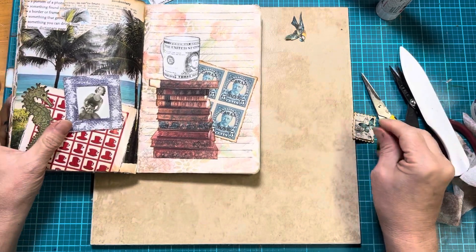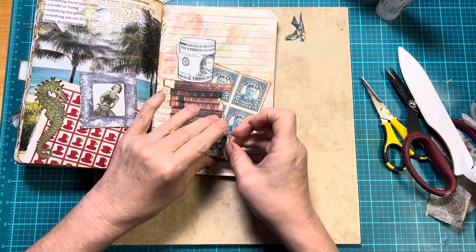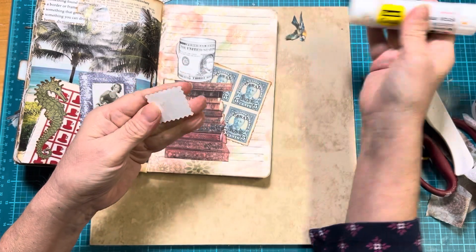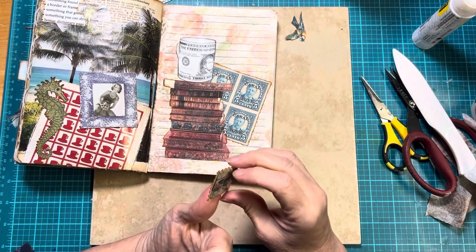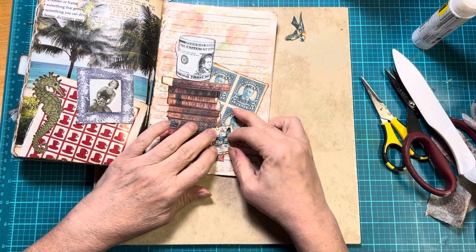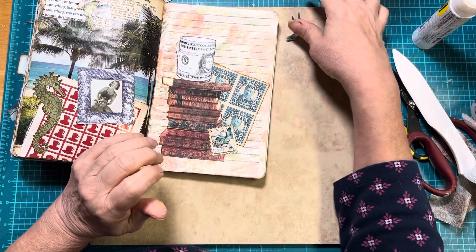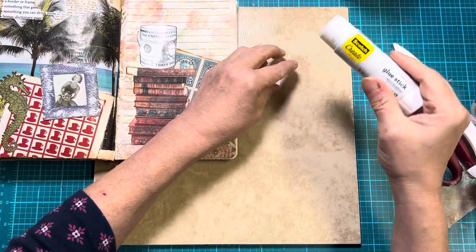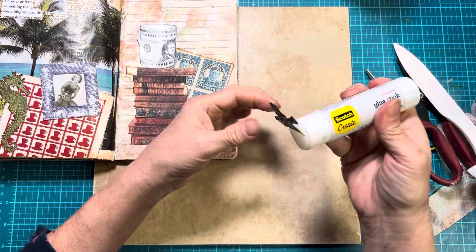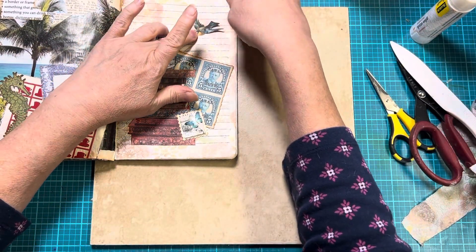And then we had something else from the post office. I got this little stamp — it's a faux stamp, it's not a real stamp. But if it were, it would have come from the post office. I'll put it right there. It's got a little 3D effect to it. And then the last thing was something you see in the sky, so I've got this little bird. I'm going to put this little bird right up here.